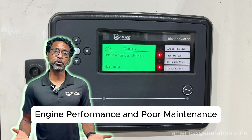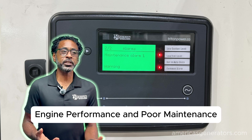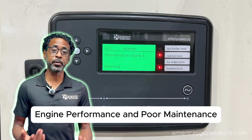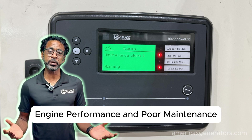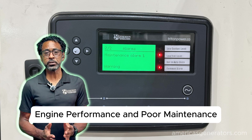Next, engine performance issues and poor maintenance — I mentioned them both because they go hand in hand. Engine performance issues involve replacing key components that are worn out, affecting timing and compression. And poor maintenance — lack of regular maintenance will ultimately impair your generator's ability to maintain rated voltage and output. So let's keep both of those going well.